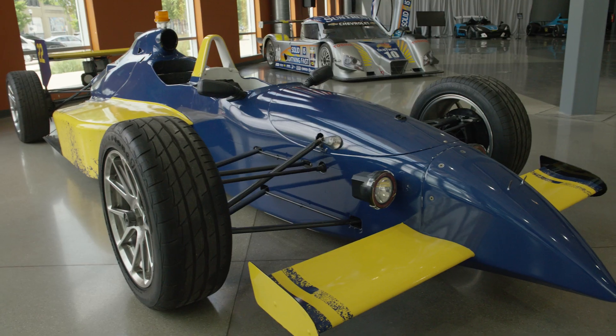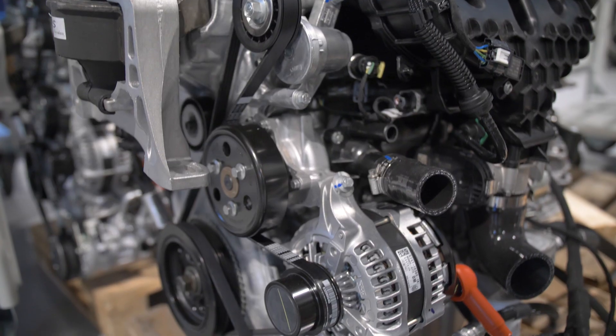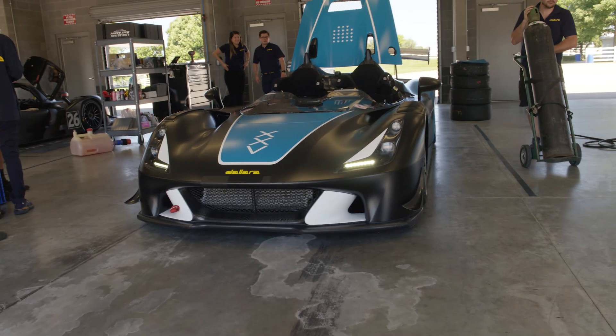Let's get inside and see how they are using their experience working with so many racing teams to create their own supercar, the EXP.